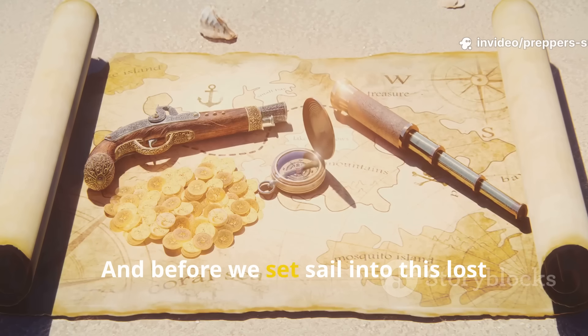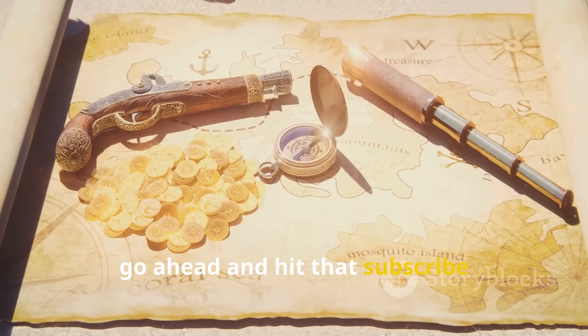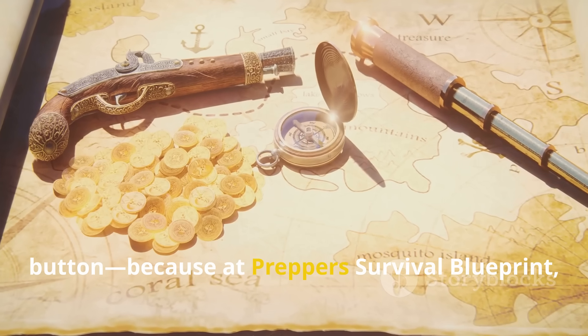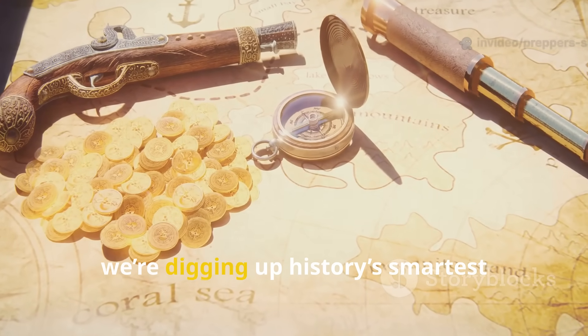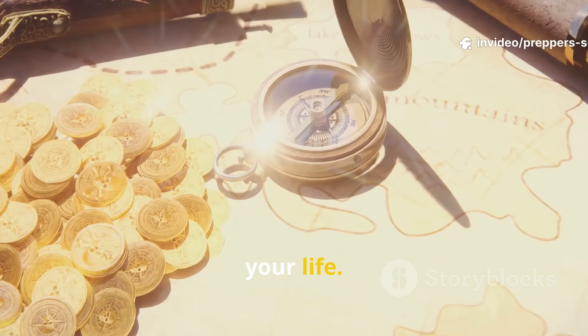And before we set sail into this lost trick of survival, go ahead and hit that subscribe button, because at Prepper Survival Blueprint we're digging up history's smartest survival secrets that could one day save your life.